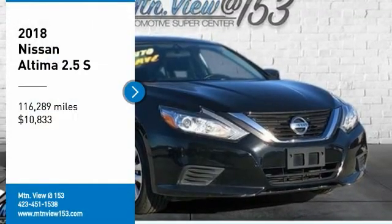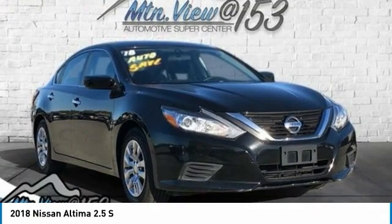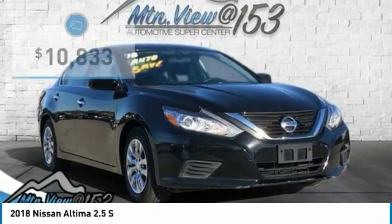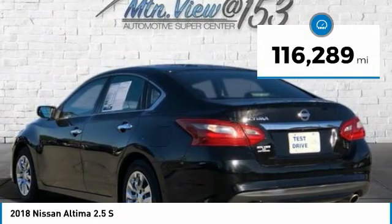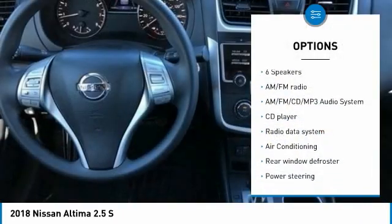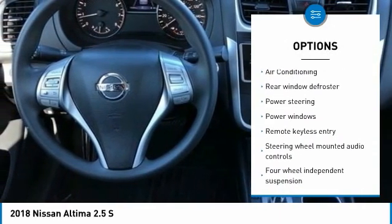Carfax One Owner. 2018 Nissan Altima 2.5S, Super Black Clear Coat, 4D Sedan, FWD, 2.5L 4-cylinder DOHC 16V, CVT with Stronic. Features include Backup Camera, Rear View, Bluetooth, Hands-Free Phone, Remote Start, Service Records Available, and Fully Detailed. We have all of your financing needs covered — ask us how to get pre-approved today.